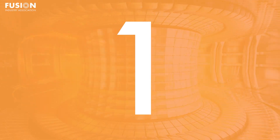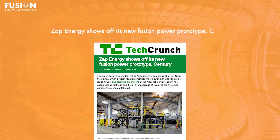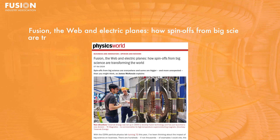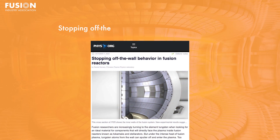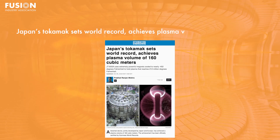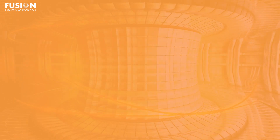Stories today include: one, Zap Energy shows off its new fusion power prototype, Century; two, fusion, the web, and electric planes — how spin-offs from big science are transforming the world; three, stopping off-the-wall behavior in fusion reactors; and four, Japan's Tokamak sets world record, achieves plasma volume of 160 cubic meters. And of course, I'll have some bonuses at the end for you.